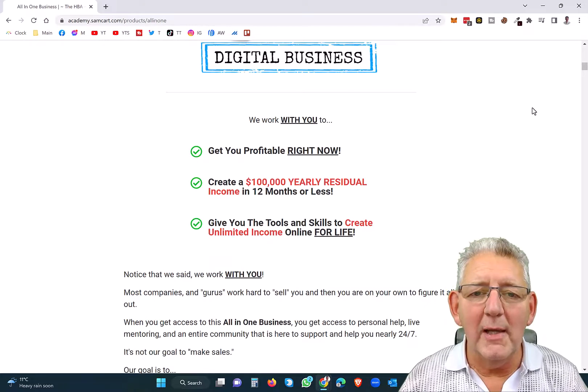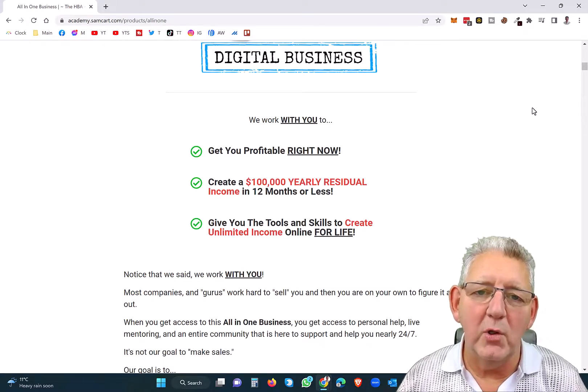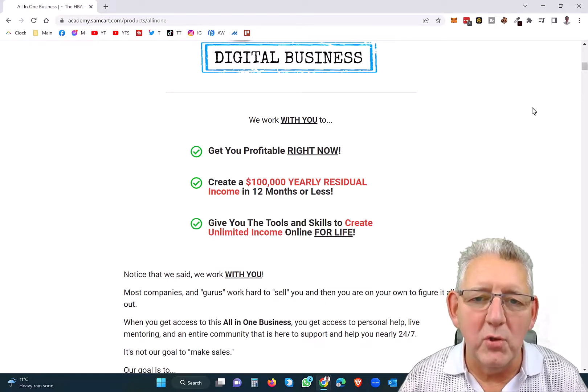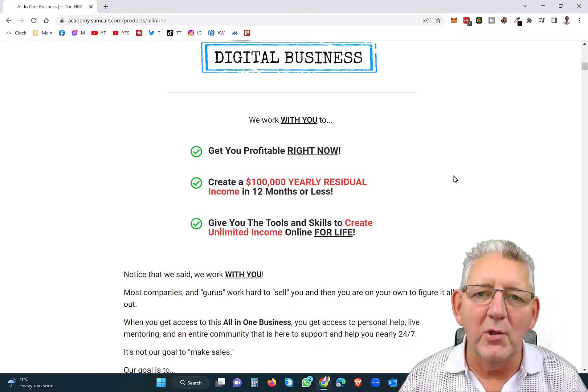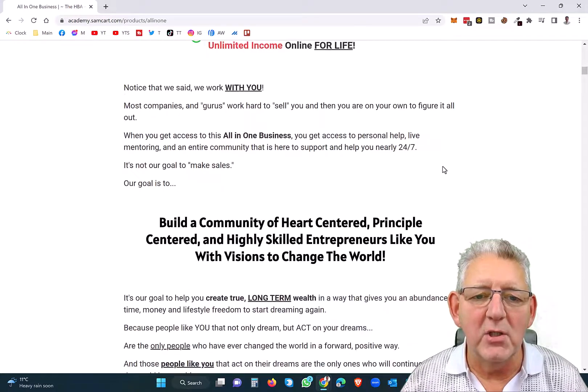Even on the webpage here, they're actually explaining to you how you can do that and create a hundred thousand dollar yearly income in 12 months or less. Because inside this digital business, you not only get the tools, but you also get training and skills, and we have webinars and much more besides. You can start today for just $25.